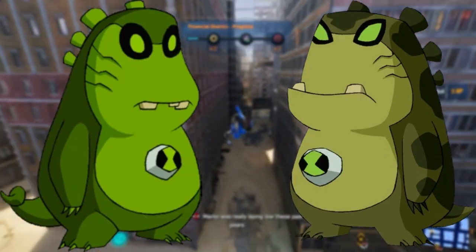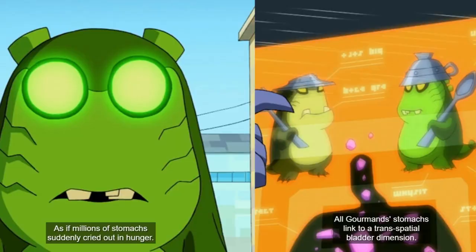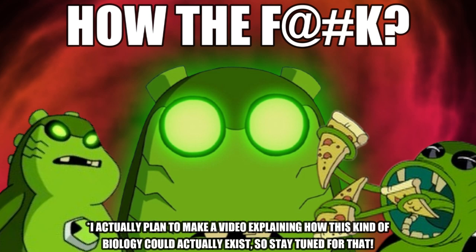Interestingly, the stomachs of Gourmands are actually portals to a pocket dimension wherein all the matter ingested by the Gourmands is stored, acting as a sort of species-wide food source dimension.